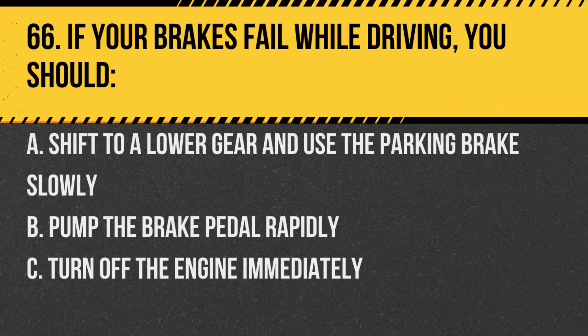Question 66. If your brakes fail while driving, you should. A. Shift to a lower gear and use the parking brake slowly. B. Pump the brake pedal rapidly. C. Turn off the engine immediately. Answer: B. Pump the brake pedal rapidly.